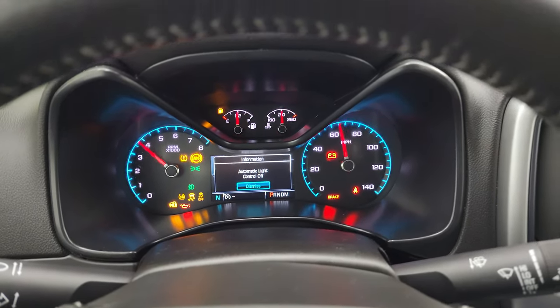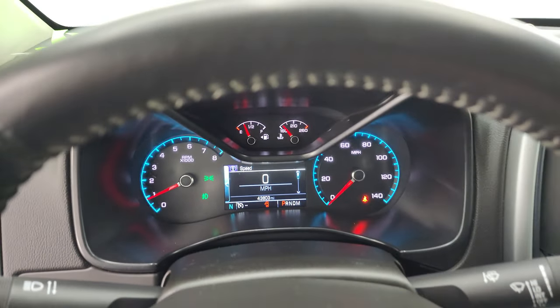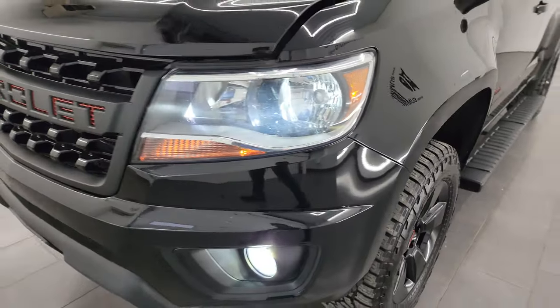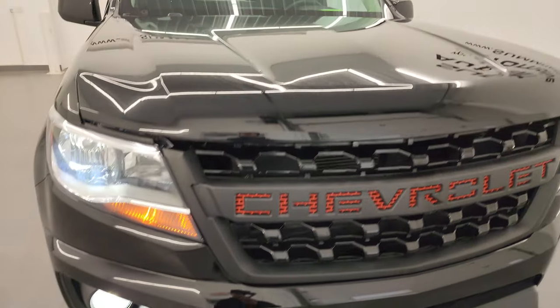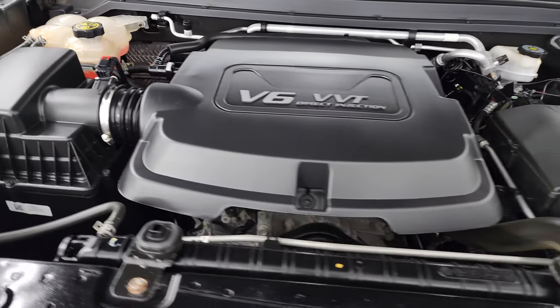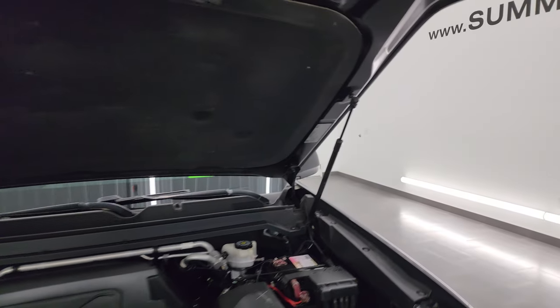It starts right up — no check engine lights or anything like that. I would personally like to thank you for checking out the video today, and hopefully from this HD video you've been able to verify the quality, condition, options, and cleanliness of this Colorado inside and out. Those LED lights are extremely bright and the highlights up there are working nicely. Once again under the hood we have the 3.6 liter V6 engine — the engine bay is very clean, runs very smooth, 305 horsepower. This truck has been fully safety inspected by our service shop, has a fresh oil and filter change, all the fluids have been checked and topped off, and there is the emissions sticker. The shocks are doing a nice job holding that hood up.